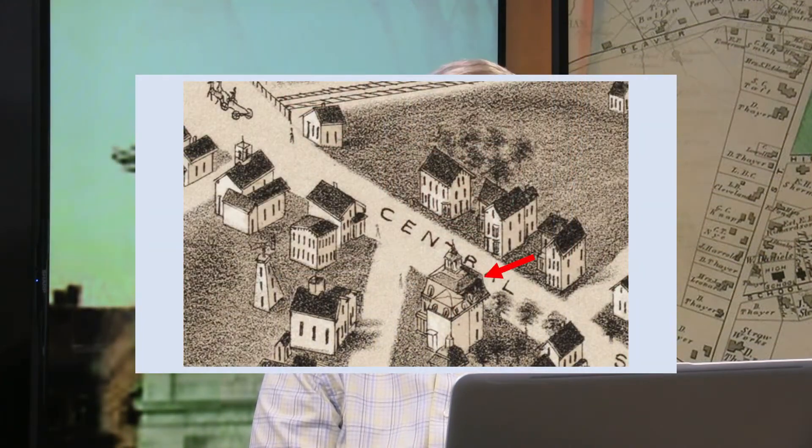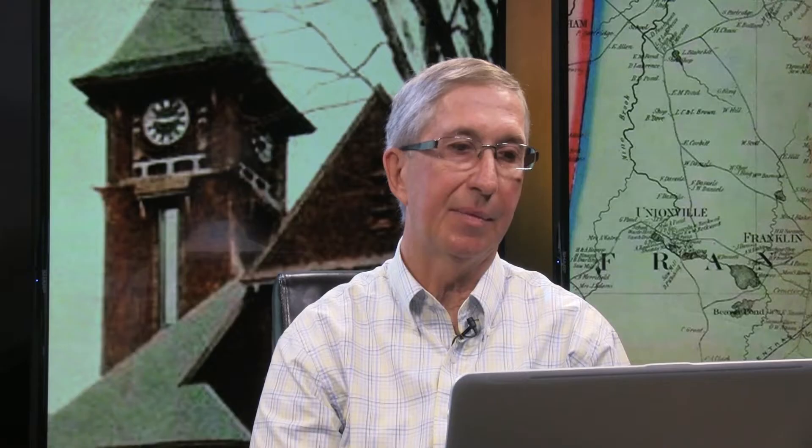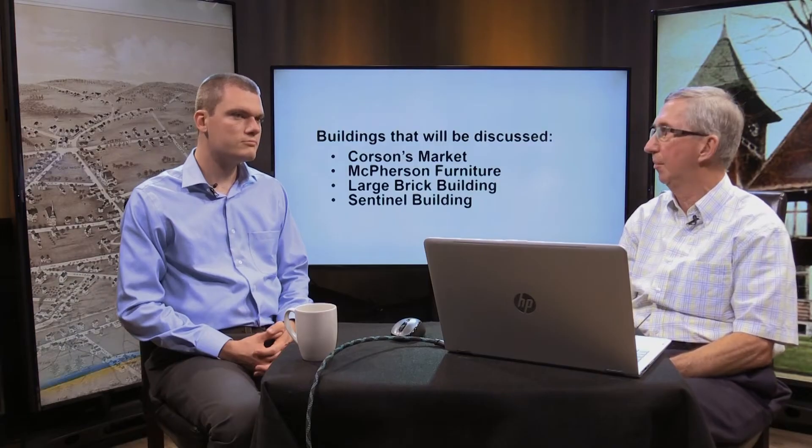Back in 1879, we had this drawing of Franklin showing the empty lot across the street from where the Morse Opera House block would be developed — and that's where the new Morse block would be constructed. The arrow points to the building known over the years as the Hawthorne, which was Aaron Hartwell Morse's house, on the corner of Summer Street and Central Street. Central Street only became East Central and West Central in 1913. Today we'll talk about Corson's Market, McPherson Furniture, the Lodge Brick Building, and the Sentinel Building.